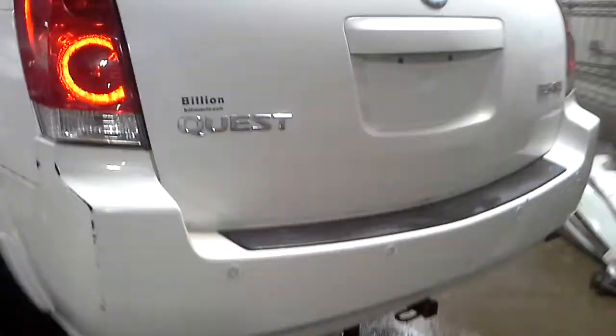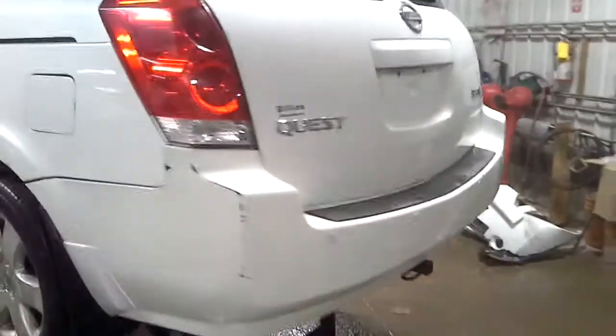Dented. Dings in that rear door. Bumper's cracked. Rear park sensors. Damage on this quarter and door.